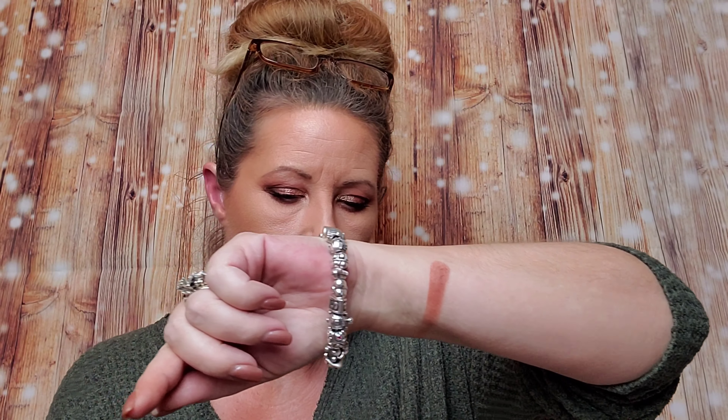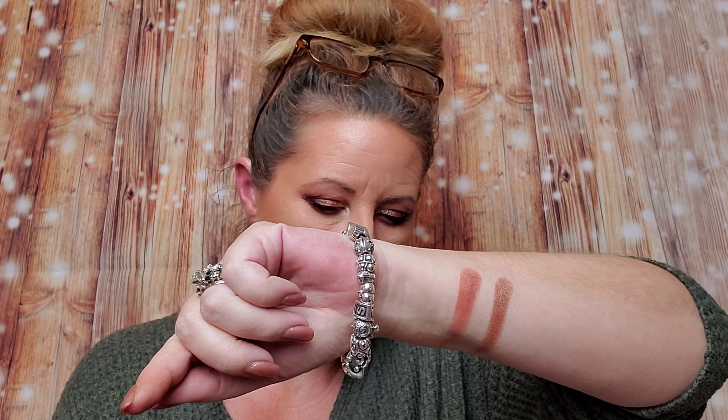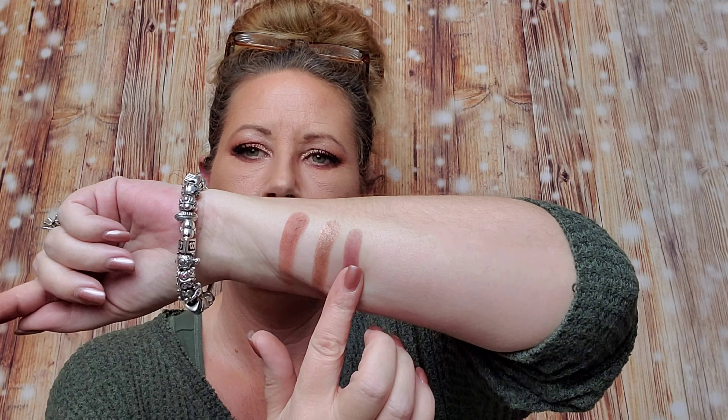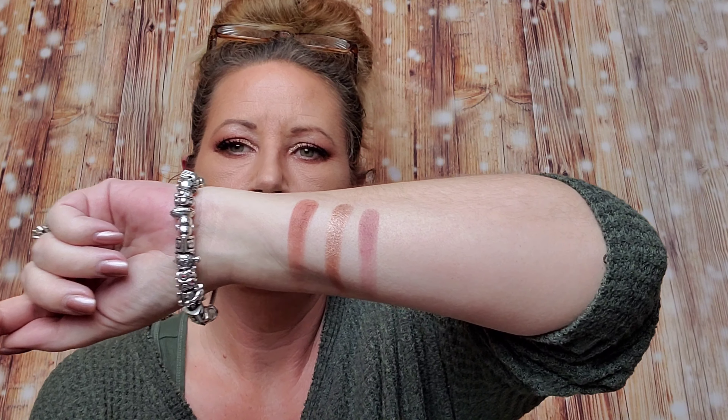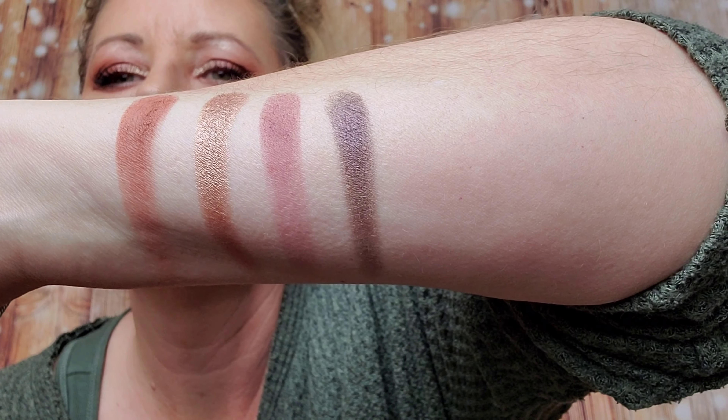Oh, that's so pretty. Wow. Let me do a shimmer. Oh my gosh, they're so creamy too. Let's do this burgundy. These colors are gorgeous. Do another shimmer — the shimmer is so pretty. Look at that. Wow, oh my gosh. I love this palette. It is so creamy and nice. I'm so excited.